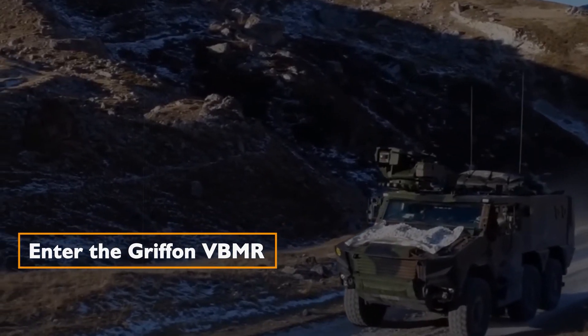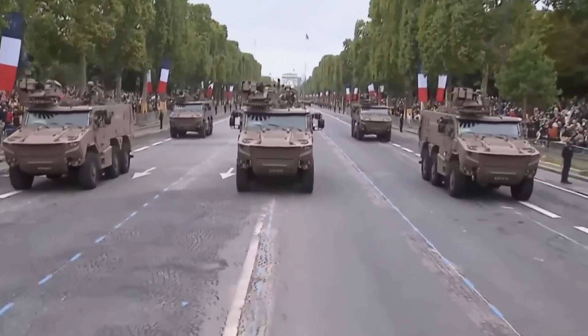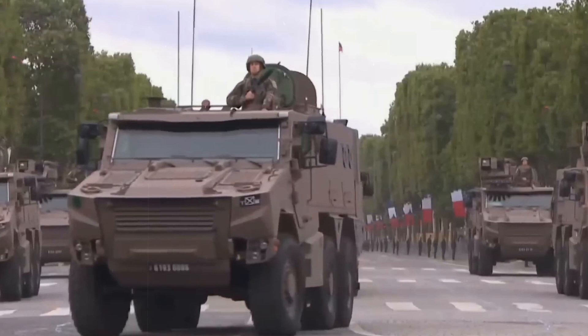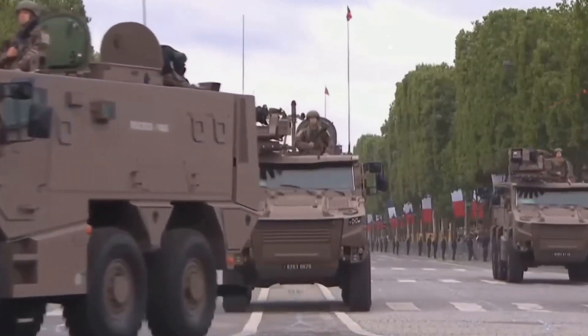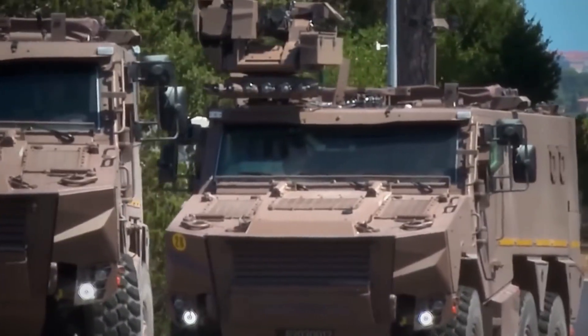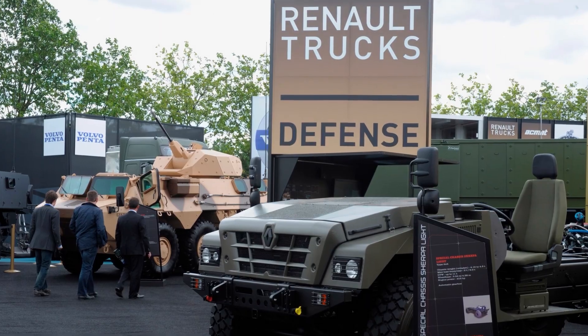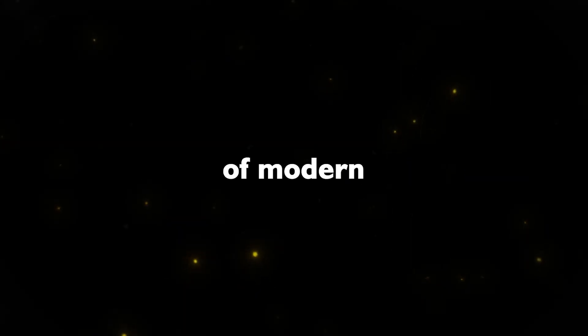Enter the Griffin VBMR. In 2019, the French military introduced the Griffin VBMR as the successor to the VAB. Developed under the EBMR program — Armored Multi-Roles Vehicles — by a consortium of French companies, Nexter Systems, Renault Trucks Defense, and Thales, the Griffin was designed to meet the evolving needs of modern warfare.